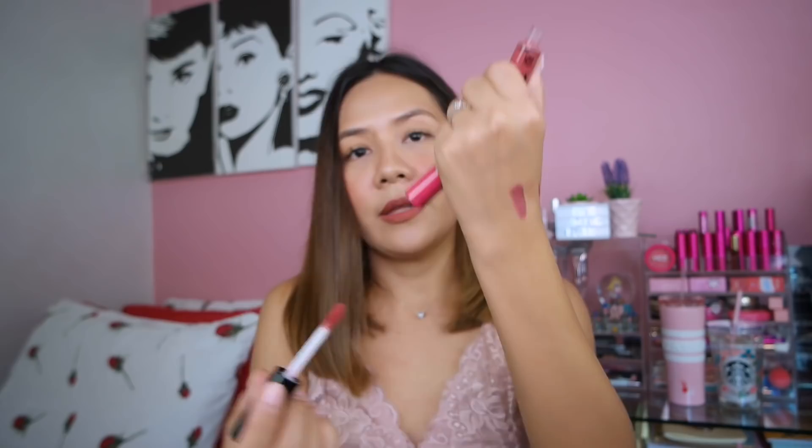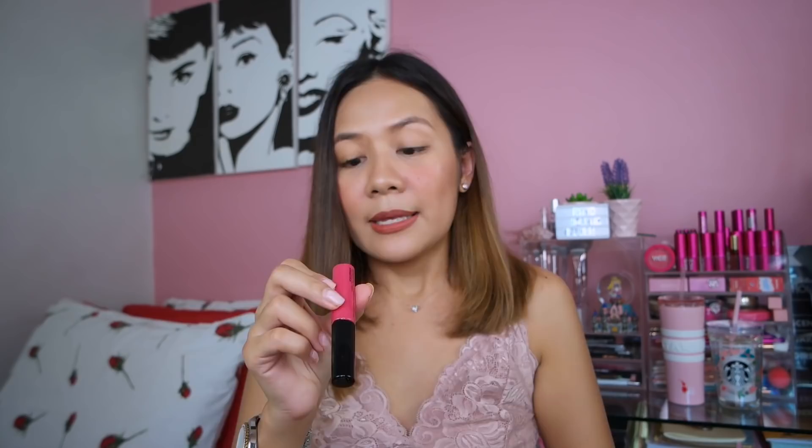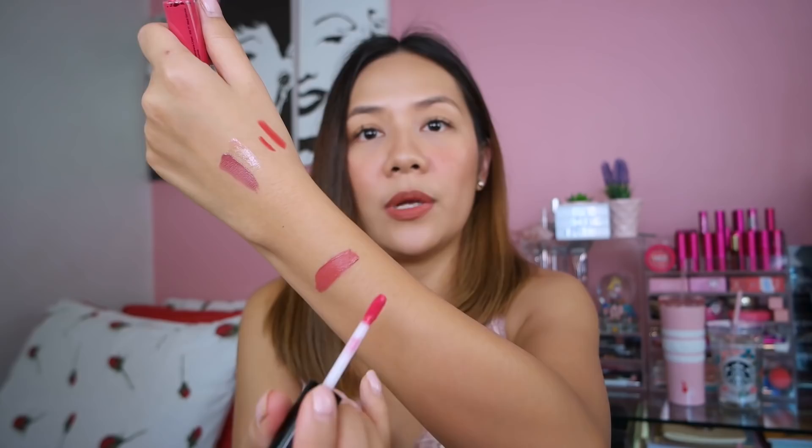Hindi makukompleto ang ating purchase kung walang lip products — lipstick is life for me. I have here four lip products from Pink Sugar. These are the Lush Lips Collection, and I have two shades — Sexy Love and Sugar Mama. Kung pansin nyo, mahilig ako sa mga ganyang shades. Sugar Mama is on the pink side, yung isa medyo brownish may brown pigment, at yung isa talagang super pink. Ang bango nitong lipstick na to guys — it smells like a cookie! Isa yun sa mga factors kung bakit gusto ko yung mga lipstick ng Pink Sugar.